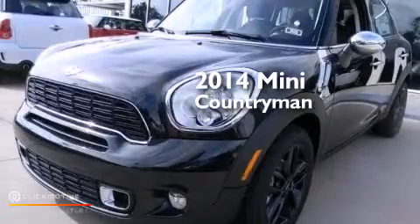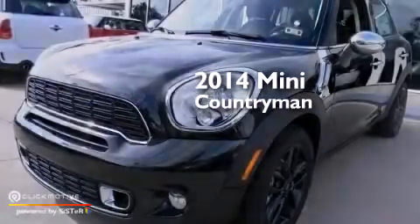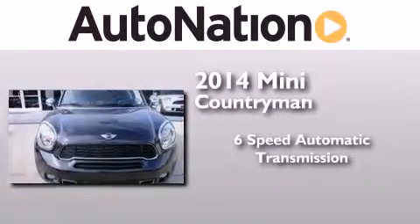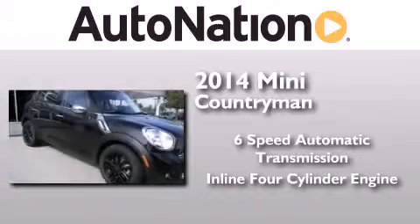This is a brand new 2014 Mini Countryman. This crossover has a six-speed automatic transmission and an inline four-cylinder engine.